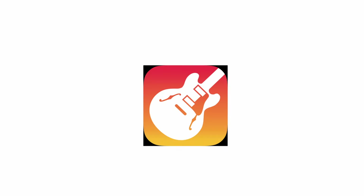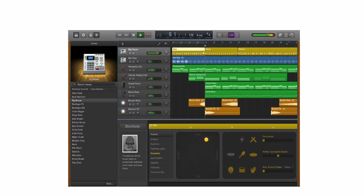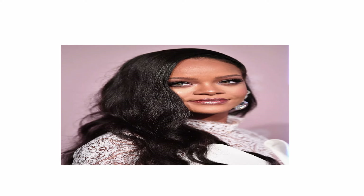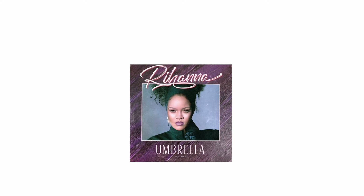GarageBand offers a straightforward drag-and-drop interface that's popular with beginners or those working in home studios. While it's mostly used by hobbyists, big names like Rihanna have also utilized it to lay down demos, with her song Umbrella famously beginning in GarageBand.